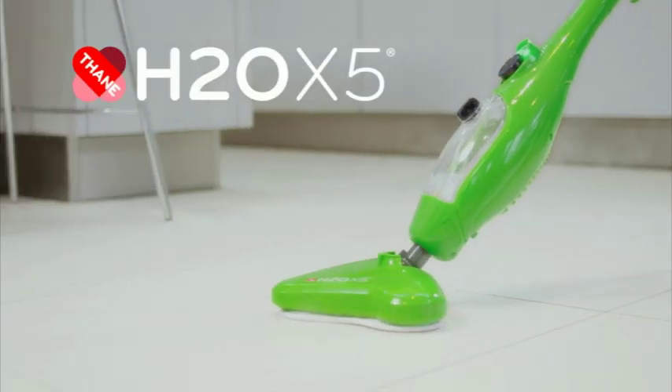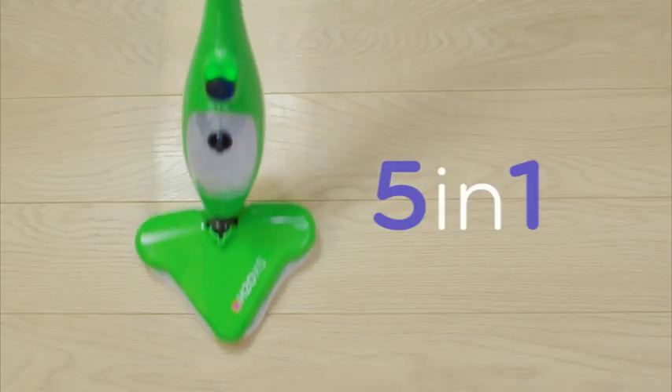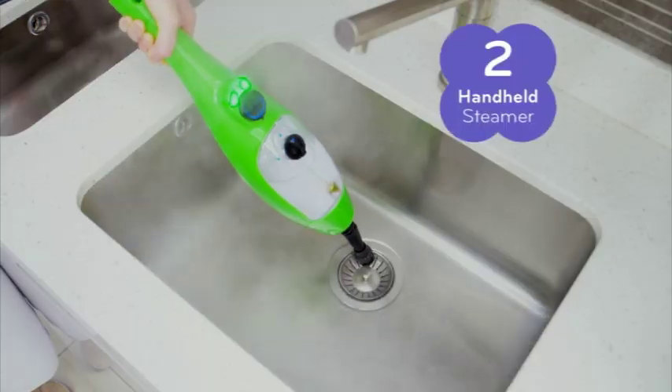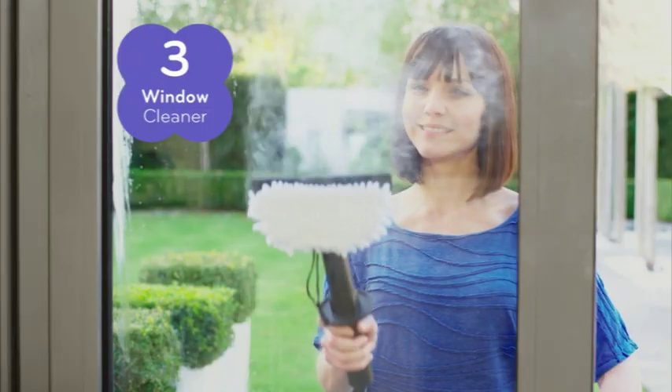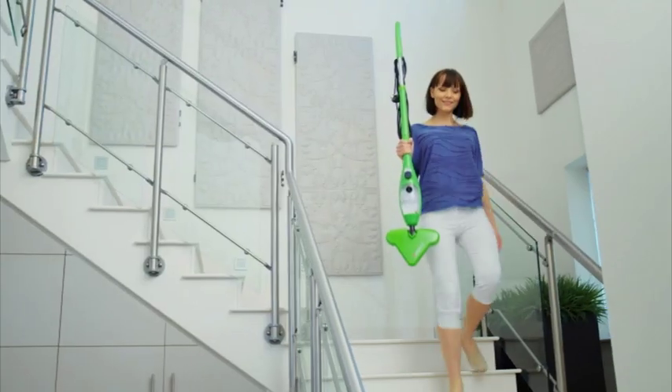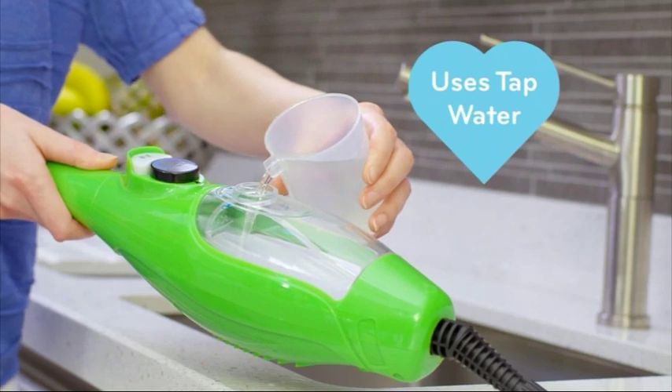The H2O X5 from Thane is the 5-in-1 steam cleaning system for all around your home. It's a powerful floor cleaner, versatile handheld steamer, window cleaner, carpet steamer and garment steamer. All-in-one lightweight machine and all without using chemicals.